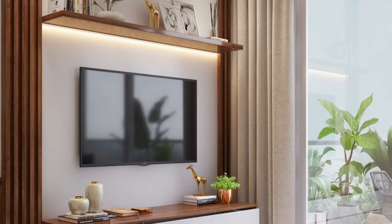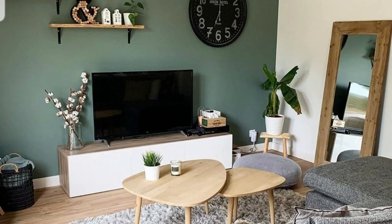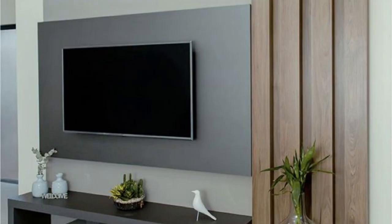Number 3: Contemporary white minimal design. A minimal best TV unit design for the living room, easy and elegant. Number 4: Contemporary style home design. A stylish and versatile contemporary best TV unit design for the living room.